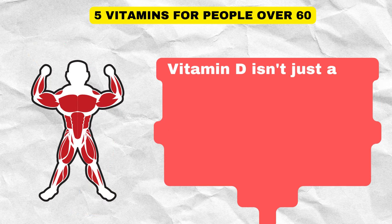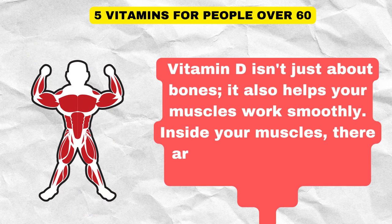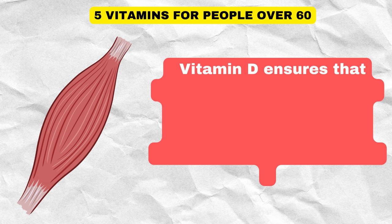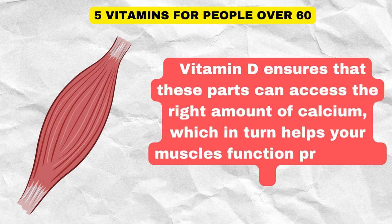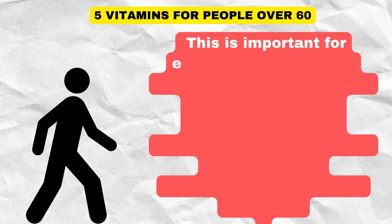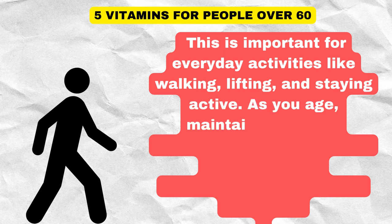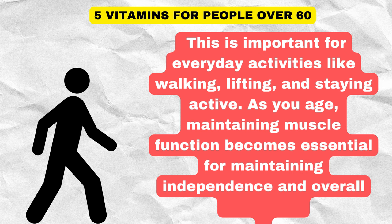Vitamin D isn't just about bones — it also helps your muscles work smoothly. Inside your muscles, there are tiny parts that need calcium to contract and move. Vitamin D ensures that these parts can access the right amount of calcium, which in turn helps your muscles function properly. This is important for everyday activities like walking, lifting, and staying active. As you age, maintaining muscle function becomes essential for maintaining independence and overall well-being.